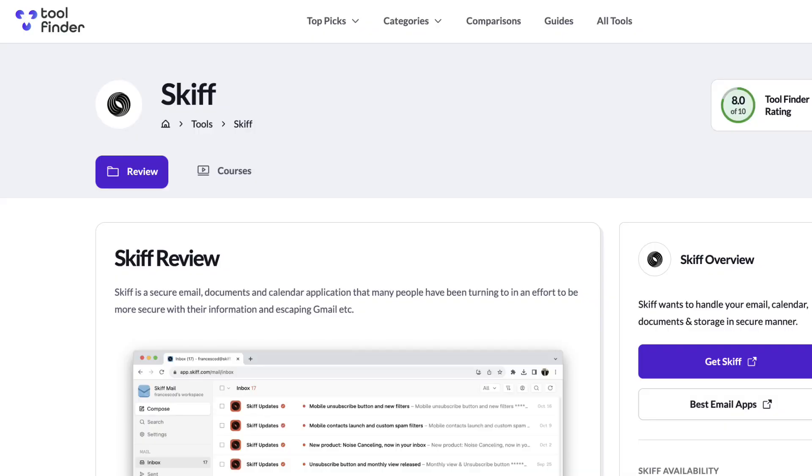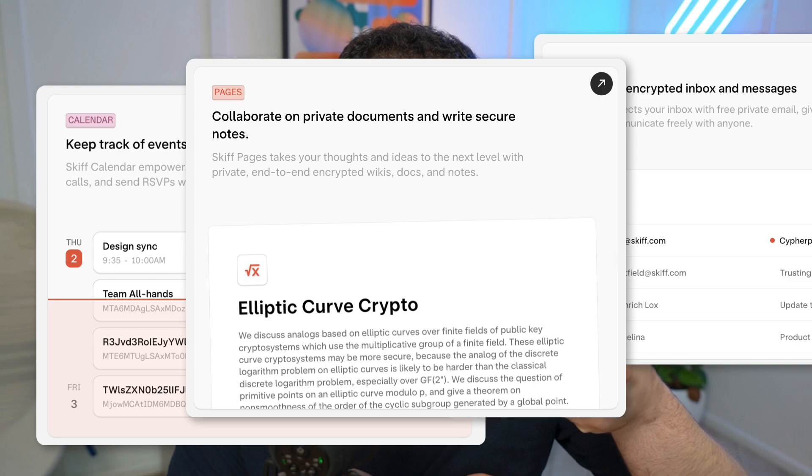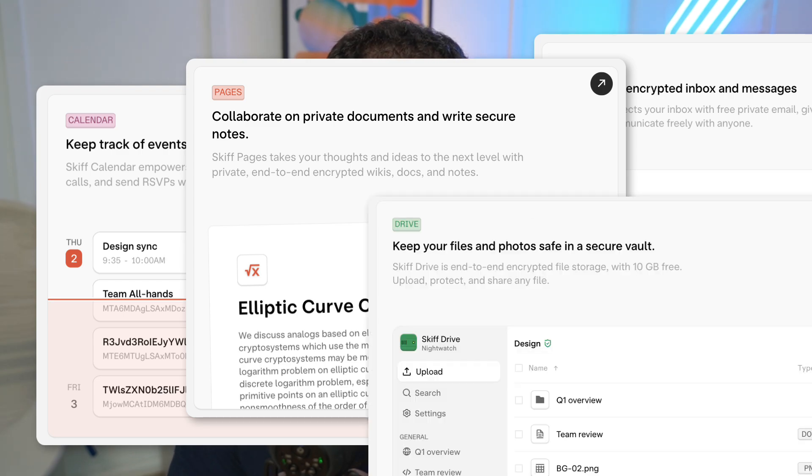It's called Skiff. I actually didn't hear of it until a month ago — a million people are talking about it and I wasn't covering it. Skiff does a few things. They have four products within their experience and it's really well priced for what it is. You can do calendar, email, pages, and drive. Let's briefly go over them.